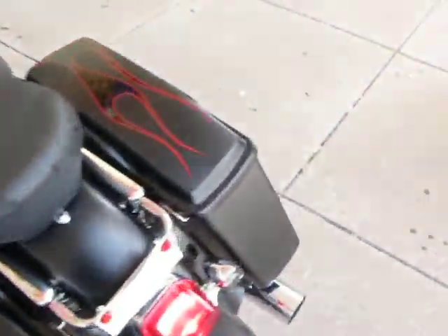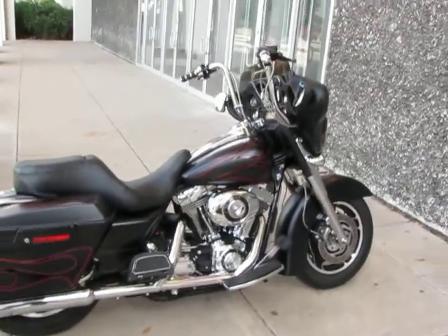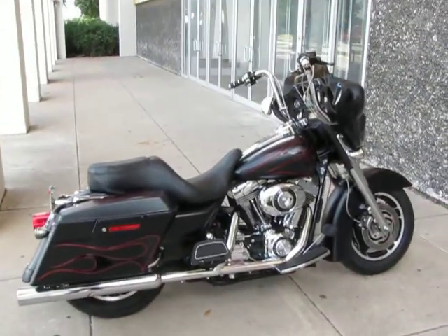But this is Bronco Bob and I'm going to enjoy the rest of this beautiful day and take this little Street Glide for a ride. Thanks for looking, thanks for your time.